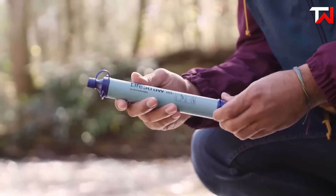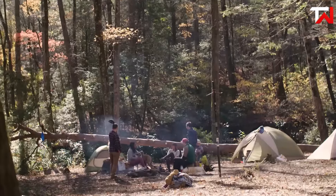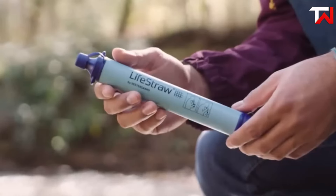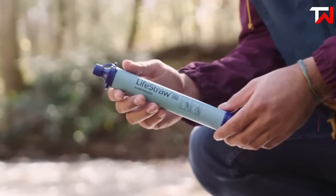LifeStraw's commitment to social impact is impressive, as each purchase helps provide safe drinking water to a school child for a year. Overall, this compact, reliable and eco-friendly filter is a must-have for outdoor enthusiasts and emergency preparedness.